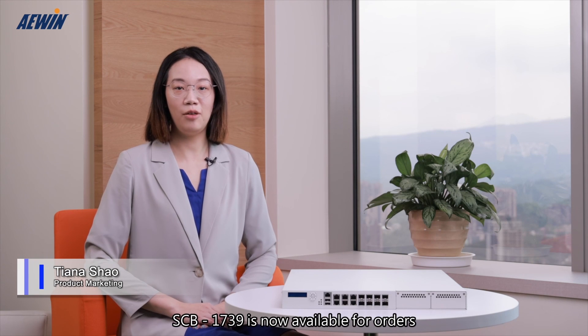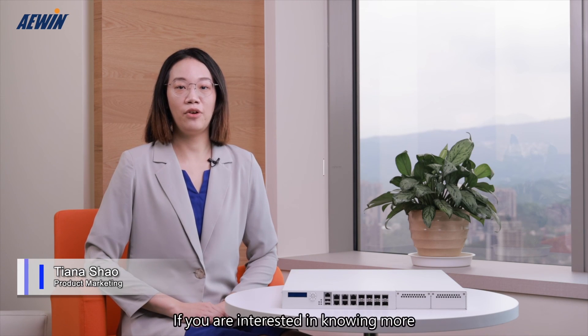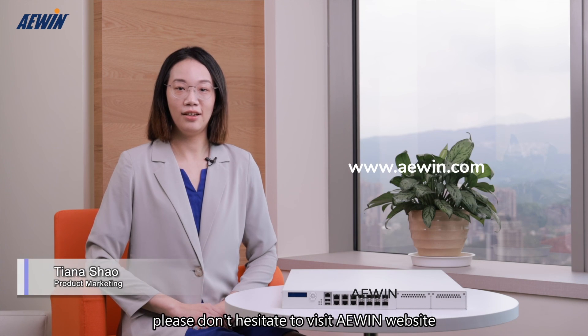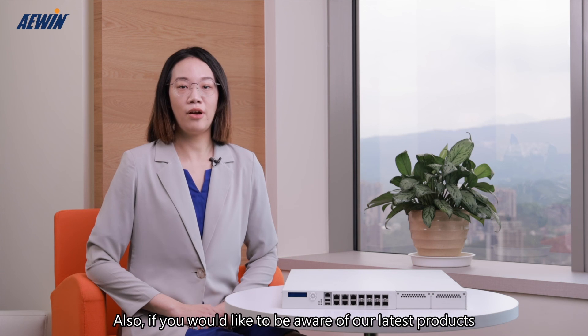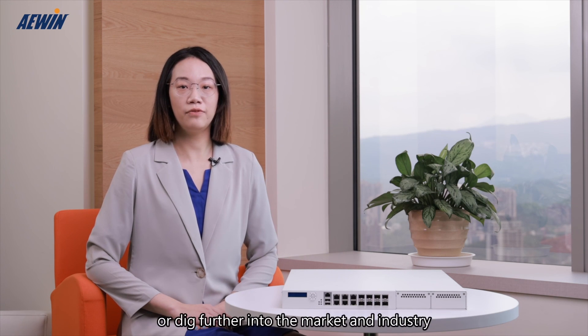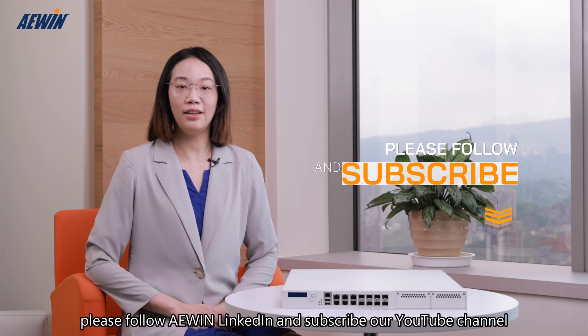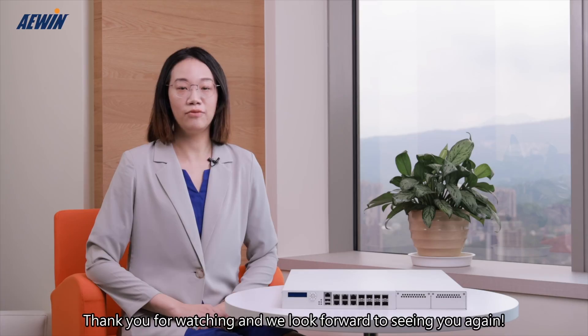SCB1739 is now available for orders. If you are interested in knowing more, please don't hesitate to visit A-Wing's website and leave us a message. Also, if you would like to be aware of our latest products or dig further into the market and industry, please follow A-Wing on LinkedIn and subscribe to our YouTube channel. Thank you for watching and we look forward to seeing you again.